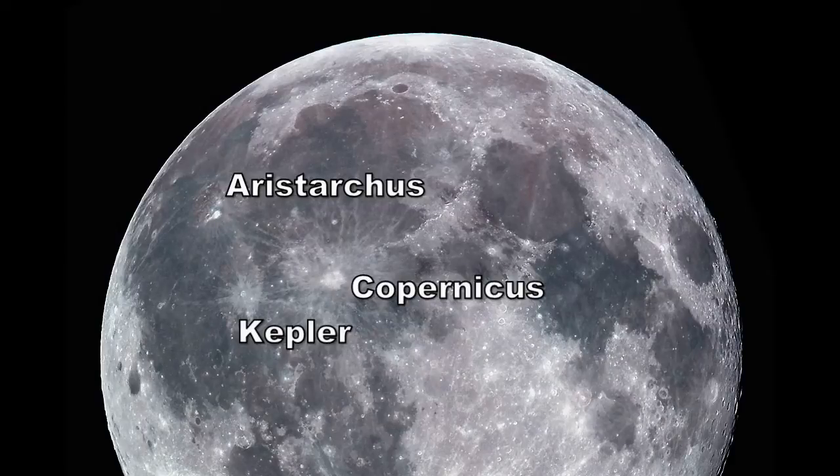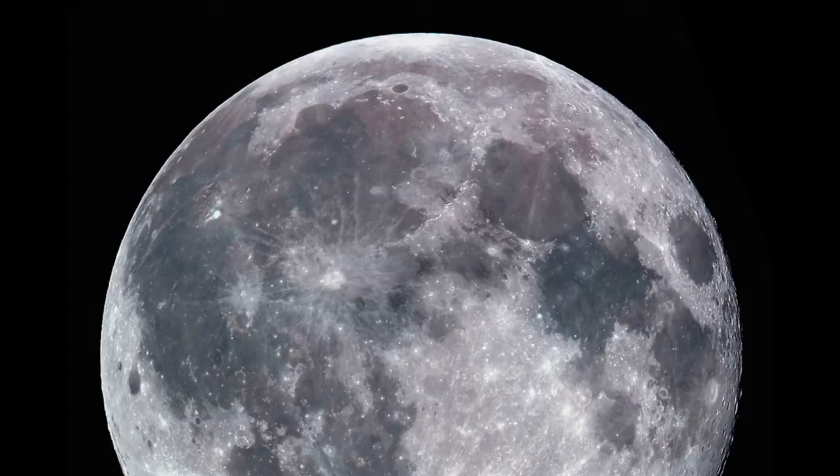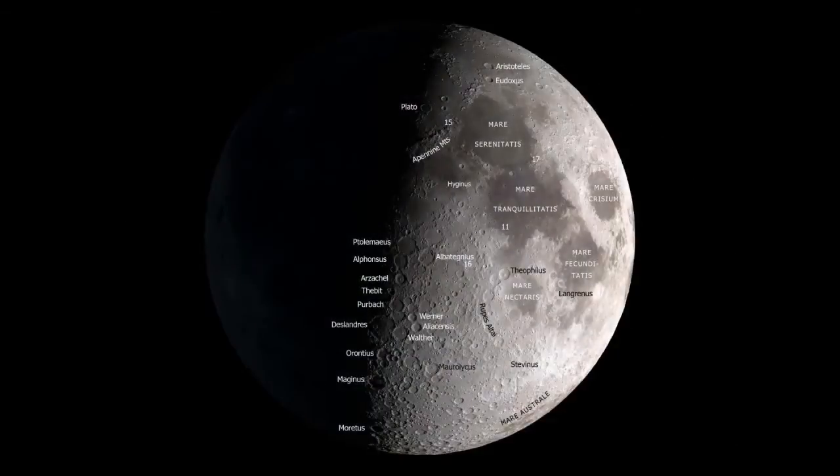Even a modest telescope will reveal thousands of interesting sites. There are craters of all shapes and sizes, towering mountain ranges rising thousands of feet above the lunar surface, and cracks and fault lines and strange domes that give us a hint of some past geological activity. Many skilled astronomers have observed the Moon in detail for decades and still never tire of its stark beauty.